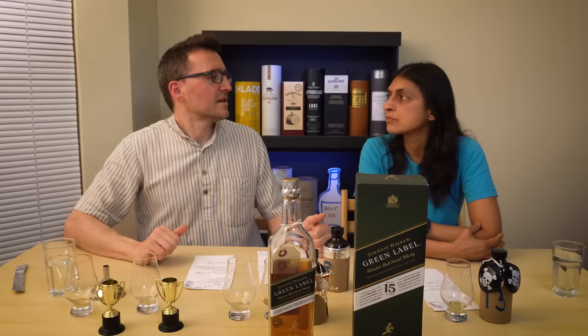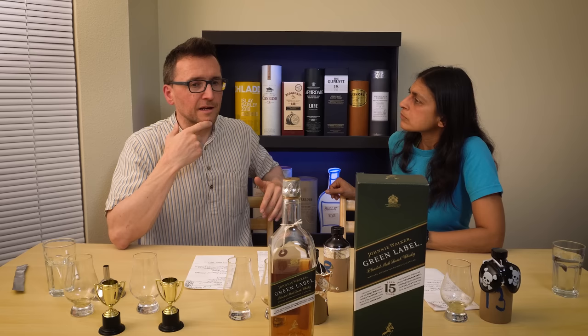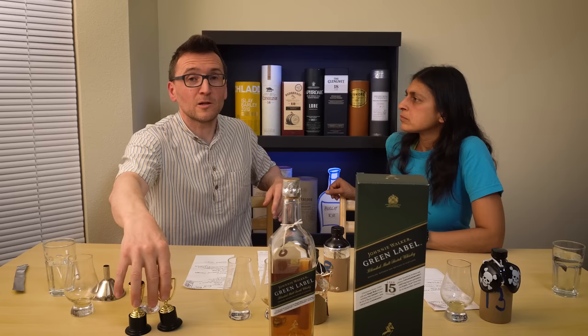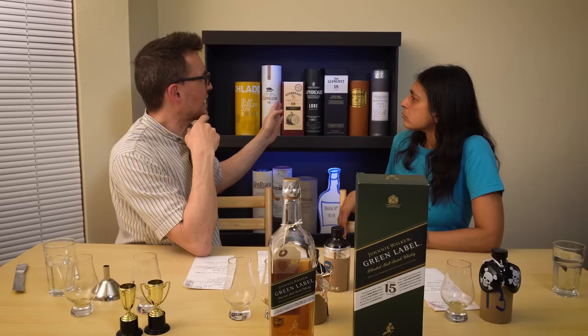What did we learn from this bottle? Old things — what old things taste like. This isn't your typical blend because it doesn't have grain in it. Have you learnt anything? That a blend can be good. And remember, this is only being revealed now because we've run out. It has beaten off Bullet, the 21-year Aultmore, and Lismore — I think it might have beaten Glenlivet too.